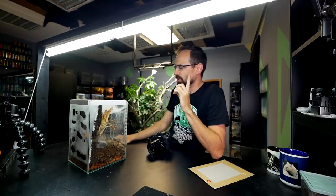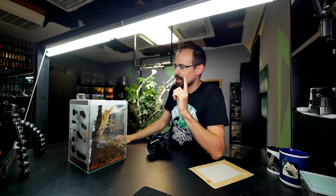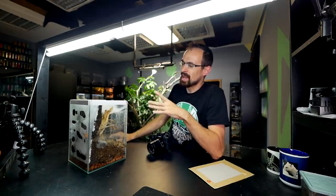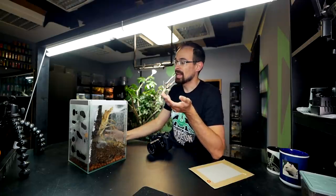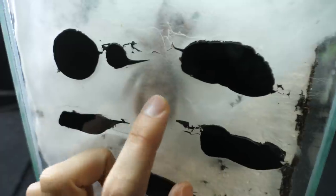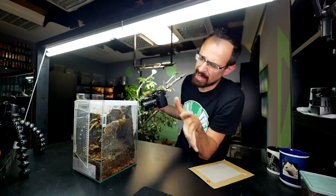I spotted this egg sac on the 1st of last month. Today is the 8th of May, so that means more than 30 days have passed since I spotted it. And perhaps she made it even a few days earlier because I wasn't checking her every day. So I can now kinda safely conclude that this egg sac should hopefully contain eggs with legs.